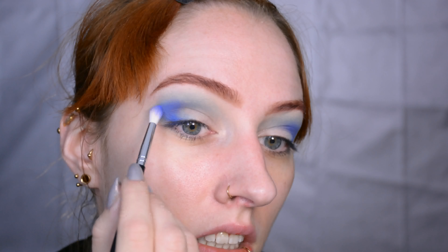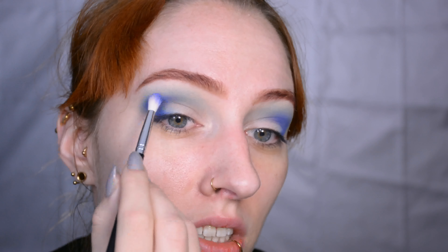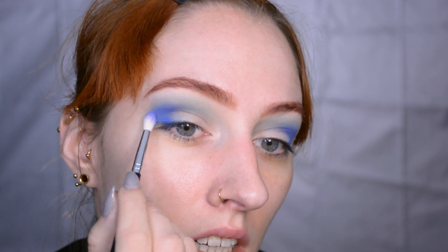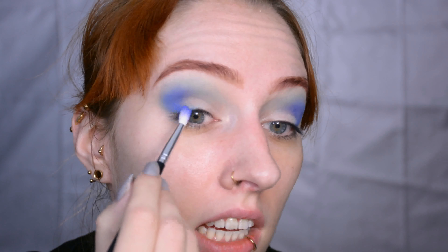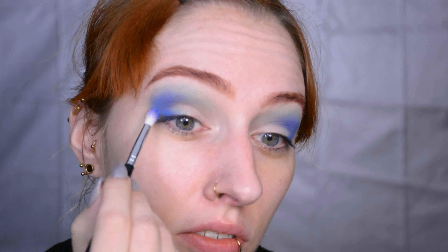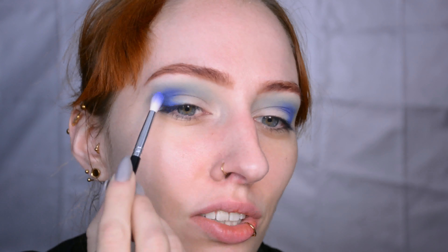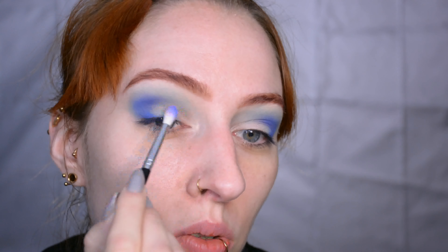Now I'm just adding a bolder, darker blue in the outer V — well, I'm sort of making an outer C out of it, really — just to deepen it up a little. If you don't have this palette, you can of course just use something else. For a blue eye look I would advise using a blue eyeshadow, but you don't need to use the exact same products as I did. Anything I did use will be below in the video description, as always, in case you want to know.